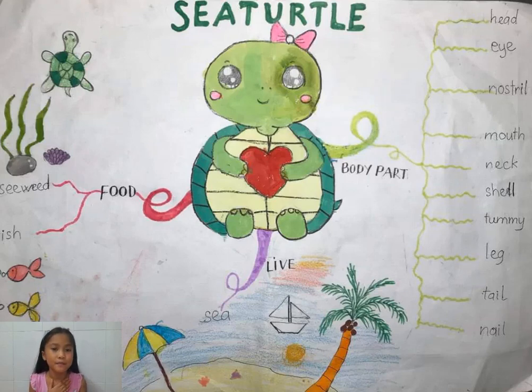Hello everybody, my name is Moon Kwe. Today I'll talk about a cute and interesting animal. Do you know what animal this is? Yes, it's the sea turtle. Today we're going to talk about the sea turtle. Let's begin.